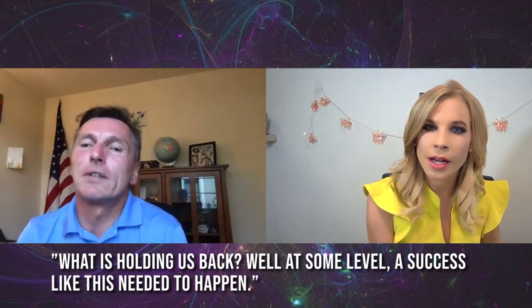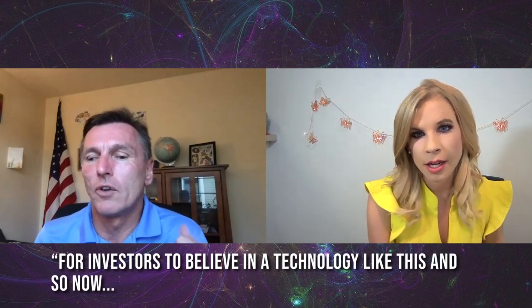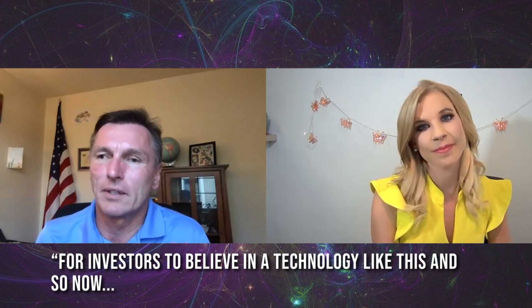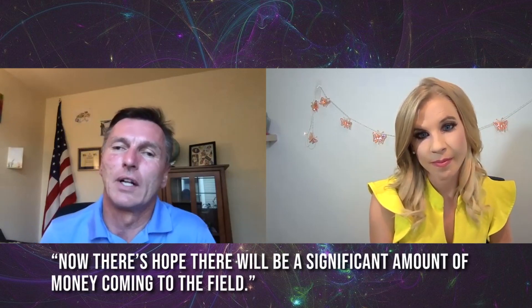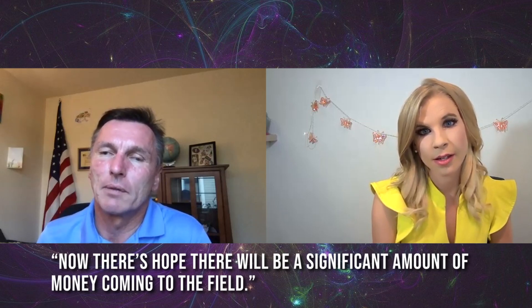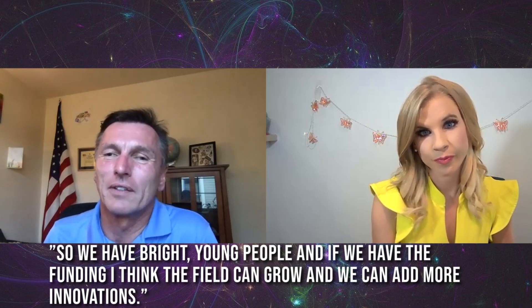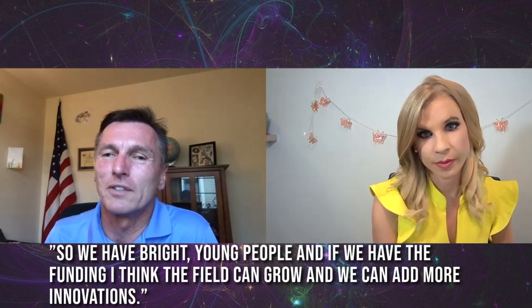This is great news for people like Siegfried who have wanted to show investors more proof of concept. A success like this was needed for investors to believe in the technique. Now there's more hope that significant money will come into the field, allowing it to grow with younger researchers and more innovation.